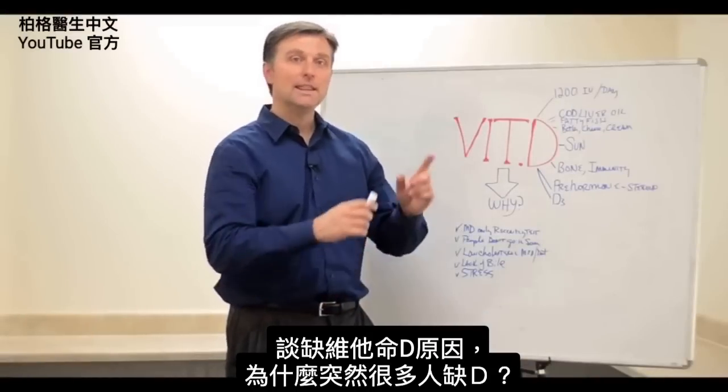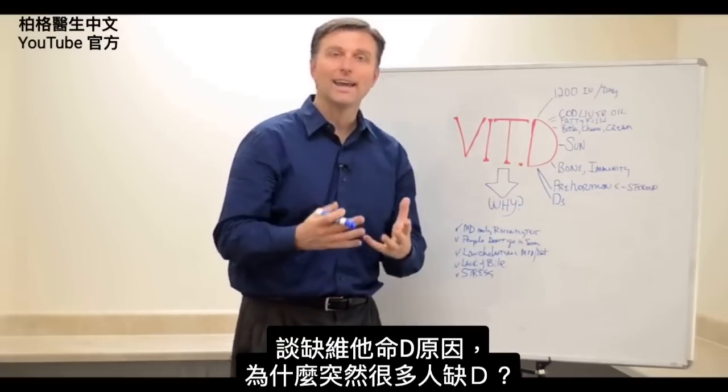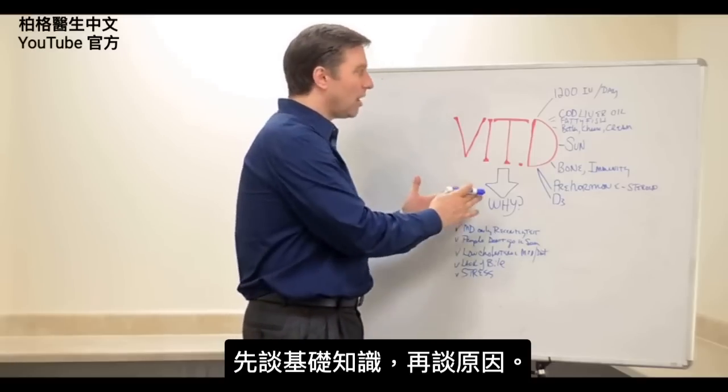Hey, Dr. Berg here. In this video, we're going to talk about vitamin D in relationship to why everyone all of a sudden is deficient in vitamin D. I'm going to give you the basics of it, and then I'll get into the why.